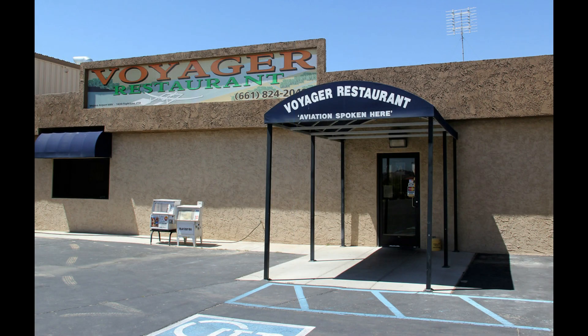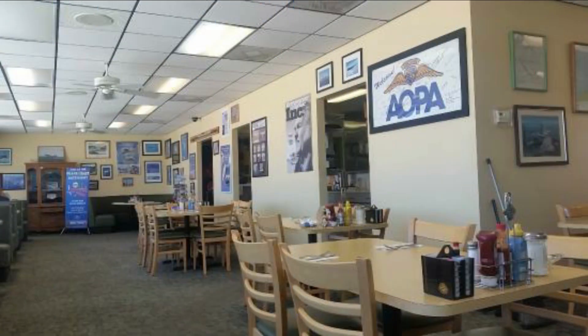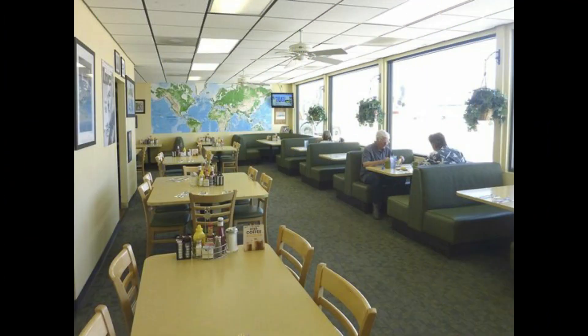Right now we're here for the Voyager Restaurant. The Voyager Restaurant is rated four stars by Yelp, mainly for having a great breakfast served until 11 a.m. — but we're here for lunch.